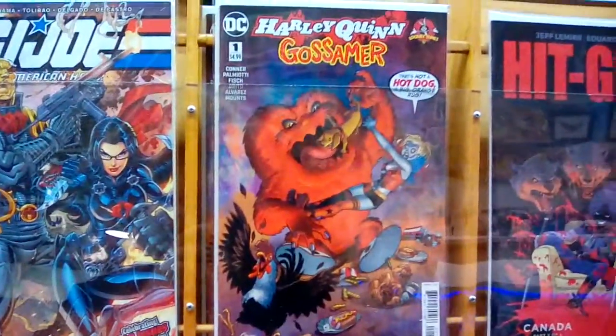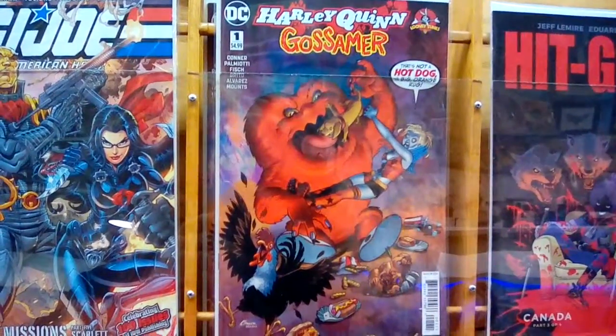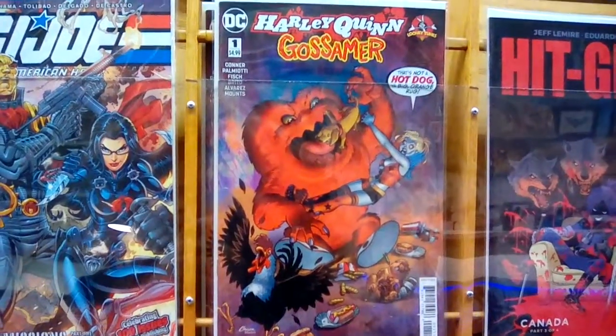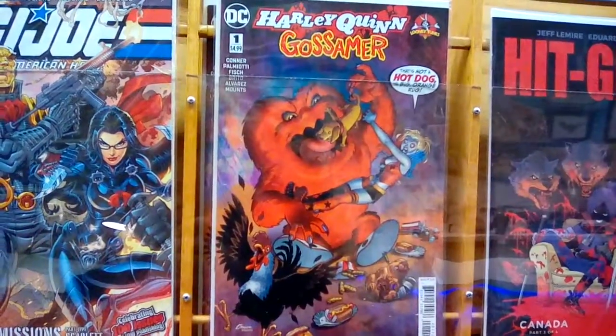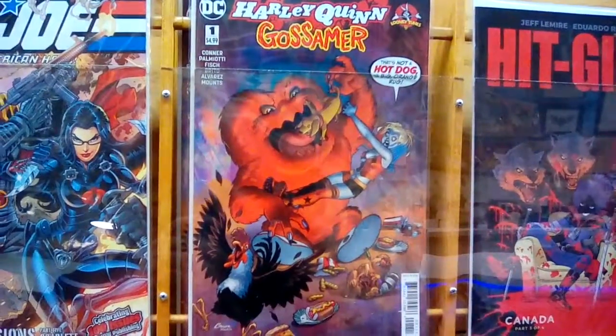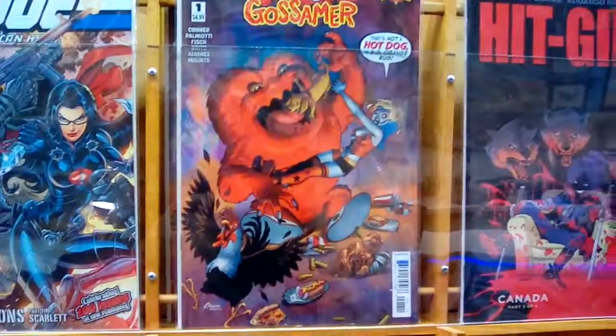Gossamer — like I said, I wasn't really too familiar with that character. Me either, actually. I remember him fighting Bugs Bunny a couple of times, and that was about it. So you see him there getting ready to chow down on an actual dog — I'm guessing it was her dog? It's what it looks like on the cover there. She had hyenas, though. This is the type of top-rate analysis you can only get here, folks.